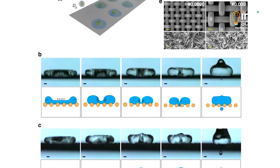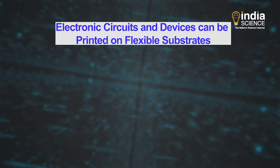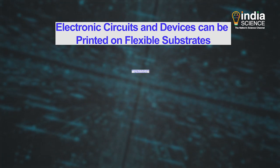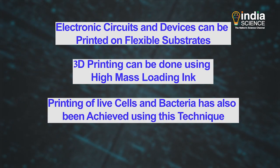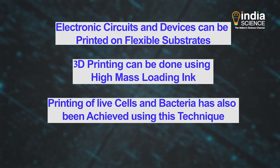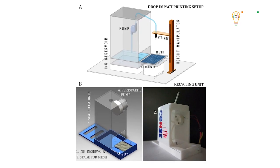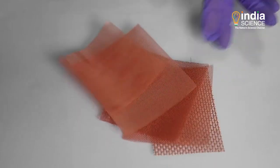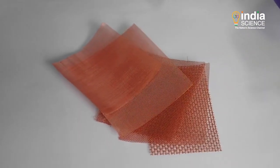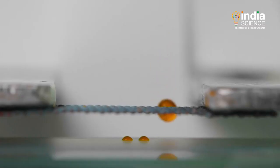This printing technique is useful in various applications. Electronic circuits and devices can be printed on flexible substrates, 3D printing can be done using high mass loading ink, and printing of live cells and bacteria has also been achieved using this technique. As the setup is extremely simple, it reduces the cost, thereby improving the printer's accessibility to a larger community. The mesh also costs only a small fraction of the nozzles that it replaces, significantly reducing operational costs when compared to conventional printing techniques.